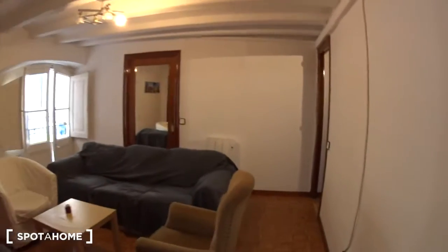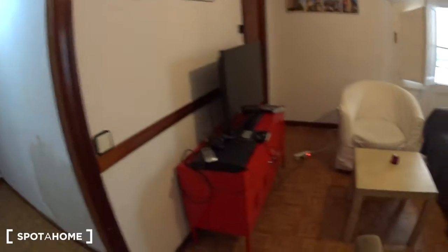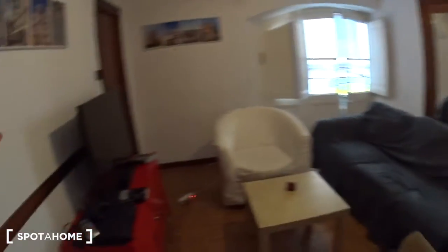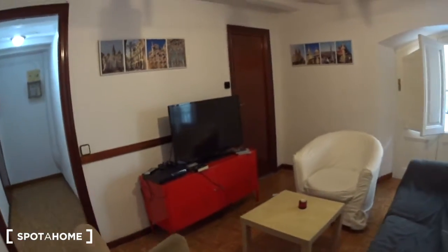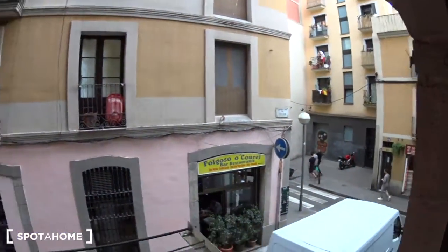So this is the entrance. You have the phone for the building, and then you have the living room just here. You have a nice couch, two armchairs, so you can just sit, relax, have a drink, watch the TV which is just in front. You have a TV stand as well where you can store some DVDs — there is a PlayStation. The window is overlooking the street, the famous street of the Raval.